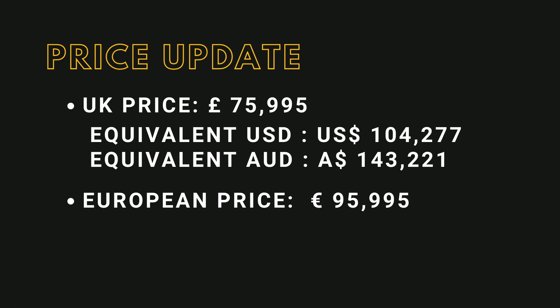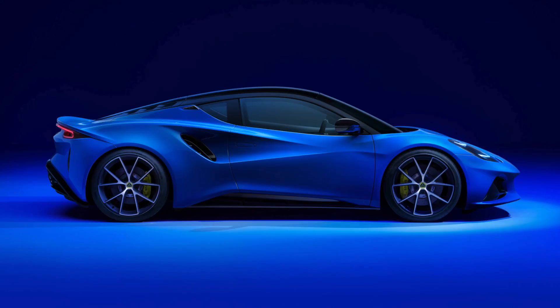So we can assume each region will have their own pricing. Price for North America and the Asia Pacific region including China will be available in the coming weeks, so look forward to that.